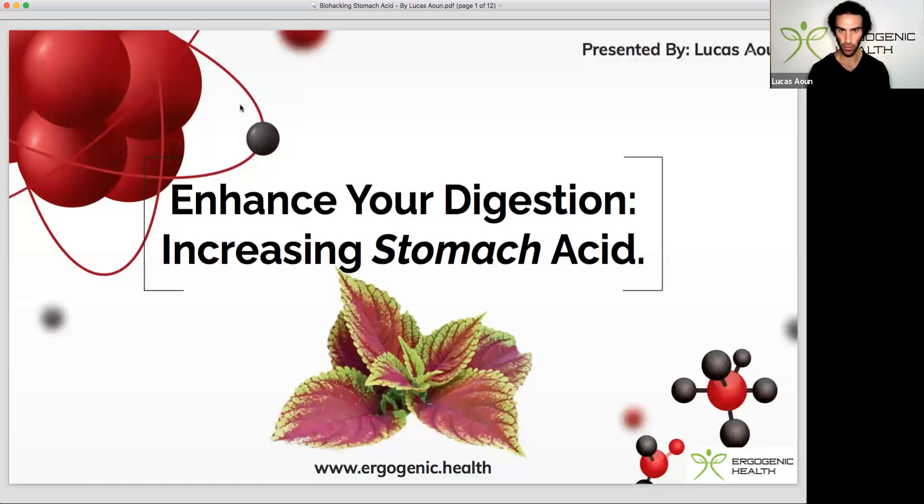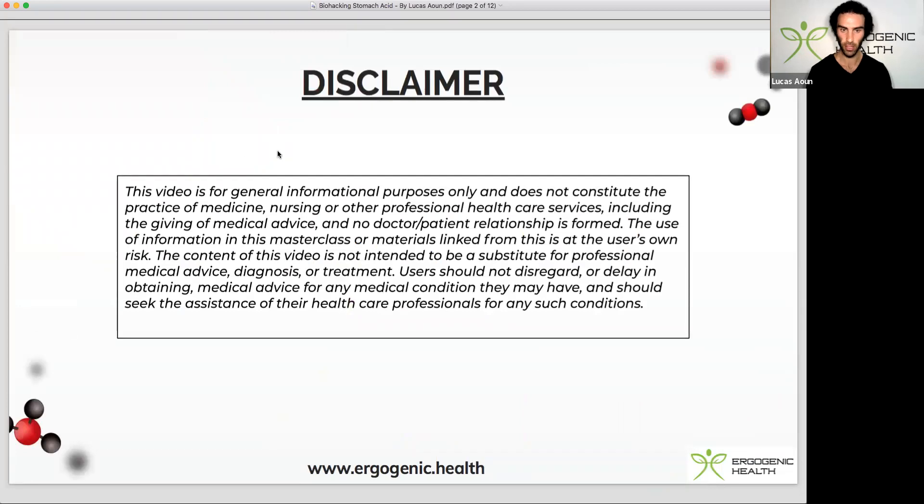I've prepared a presentation that outlines the key benefits of increasing stomach acid and various strategies to do so. Before I get into this presentation, I really want to emphasize this disclaimer that this video is purely for informational purposes only. Please consult your healthcare professional before making any changes to your lifestyle or routine.